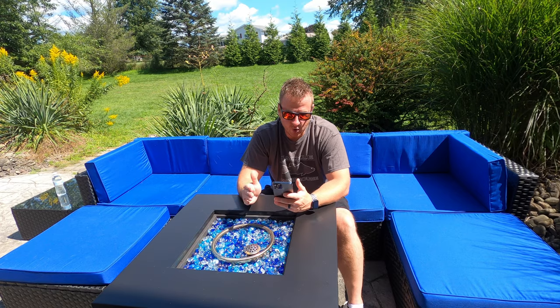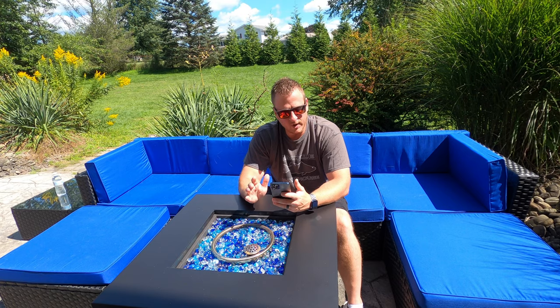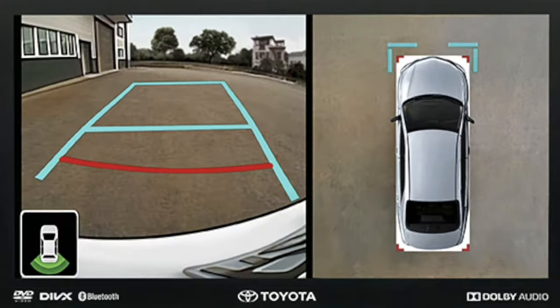Let's go down into the factory accessories section — I was pretty pumped about this part. You can still get the premium audio with JBL — some guys can take it or leave it, you can always go aftermarket with the audio system. But there are a couple of other things down below that I saw that I'm extremely excited for. You can see the limited premium package, and underneath that the limited PVM package. PVM — correct me if I'm wrong — I'm pretty sure it stands for panoramic view. It's basically the bird's eye view camera system, and this is a big feature.